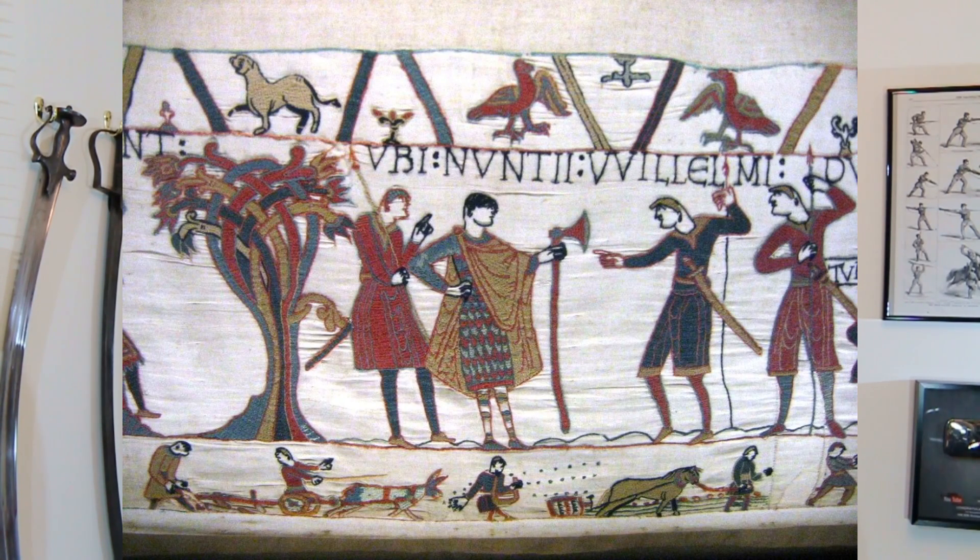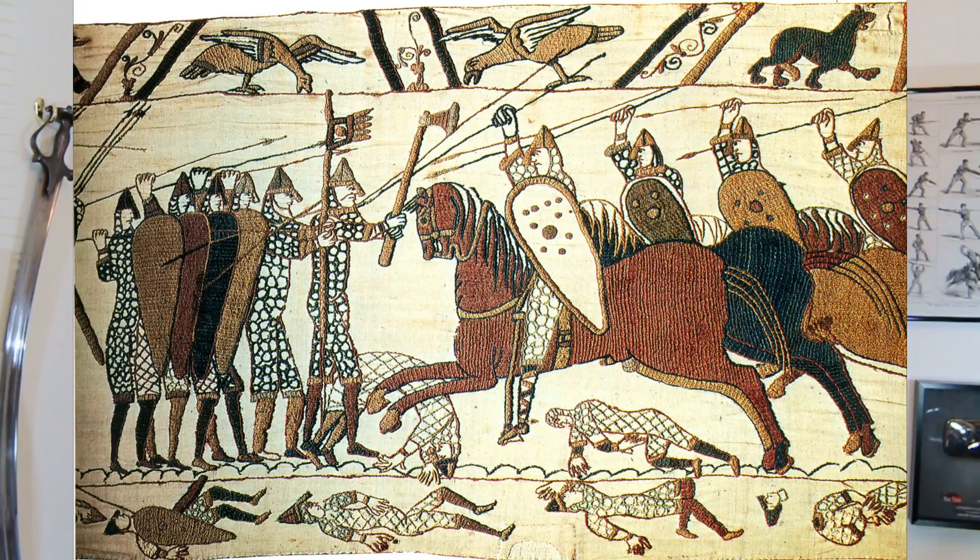What I really want to talk about are their axes. We definitely know that in the 1100s, particularly in England but also in Scandinavia and perhaps Frisia and Normandy, there was a fashion for starting to use large two-handed axes. If we look at the Bayeux Tapestry — and Lindy Beige has done a fantastic video on it recently, I suggest you go and watch it — we can definitely glean that the two-handed axe was a fearsome weapon against cavalry.